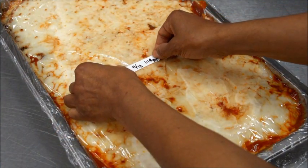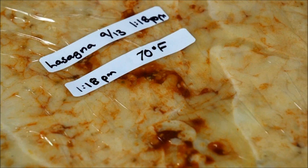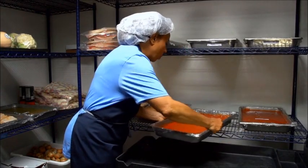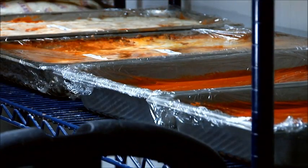When storing cooked food in the refrigerator or freezer, label the food item with the product name, date, and time and temperature of the last temperature reading. Place the food in a protected location in the back of the refrigerator or freezer. Separate food items so air can flow freely around them.